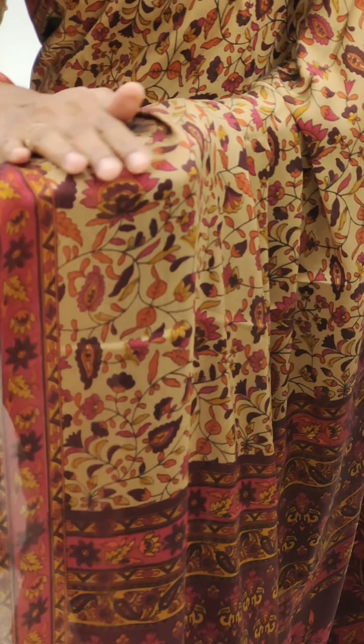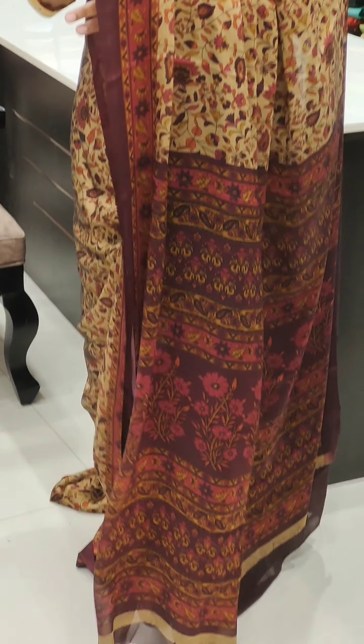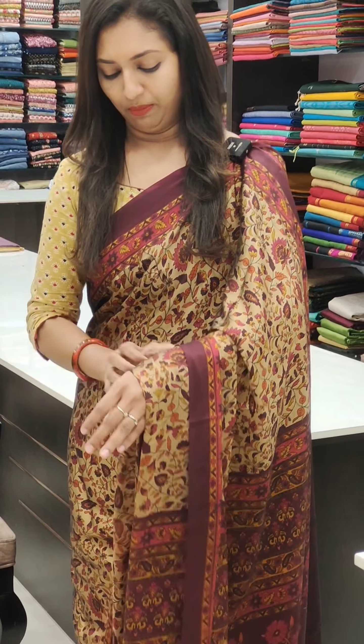It's a soft texture, very comfortable. It's a very nice blouse.